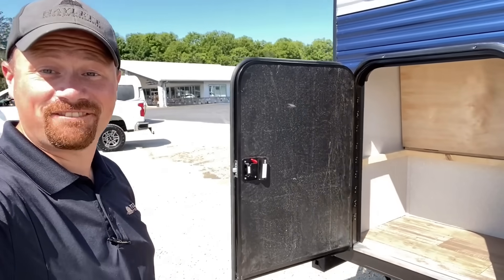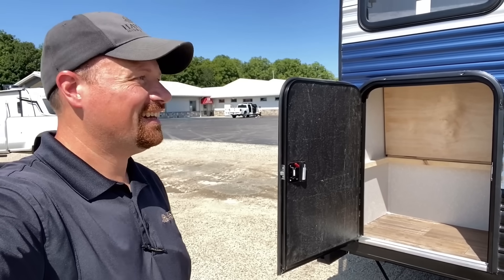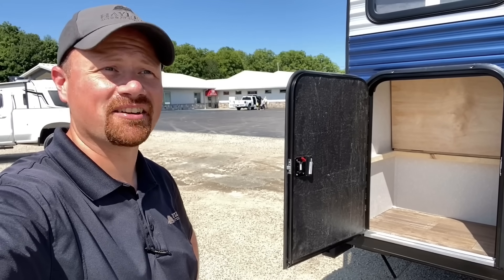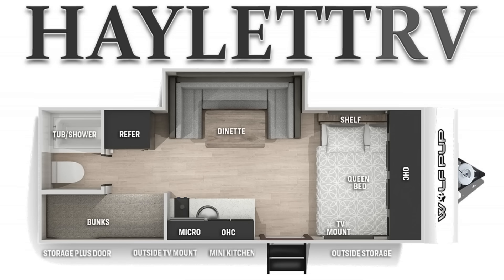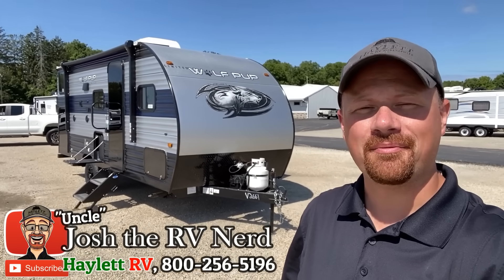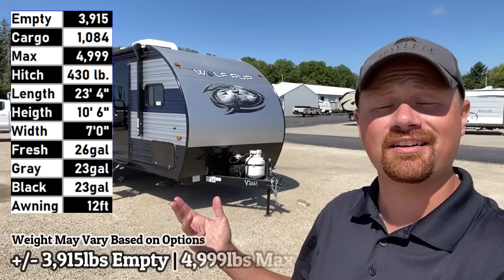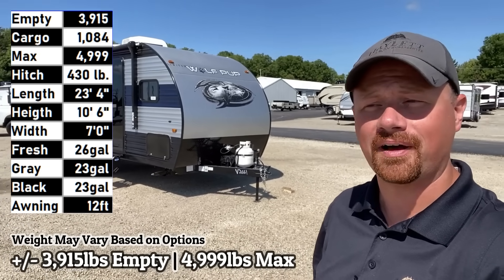Look at this - a factory standard mother-in-law suite. I'm gonna get in trouble for that one. Hello and welcome to Hale-It RV everybody, my name is Josh the RV Nerd, and when I'm not making terrible dad jokes I'm out here taking a look at fun things like the 17 JG Wolf Pup.